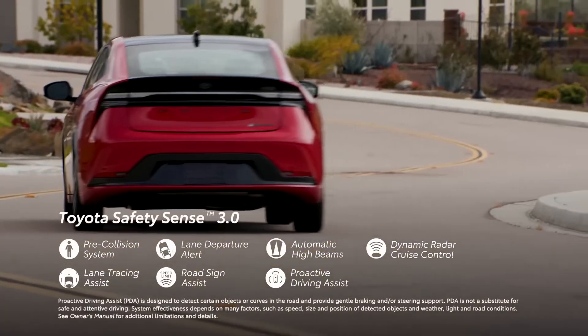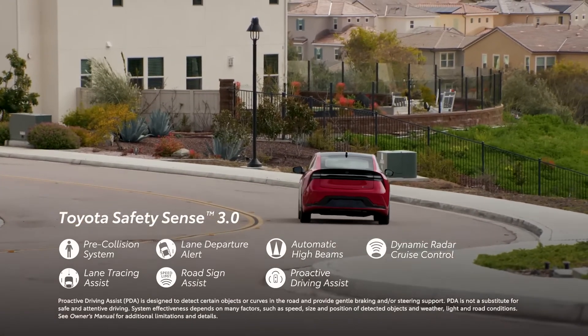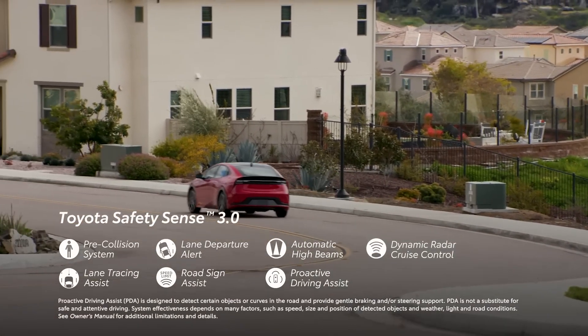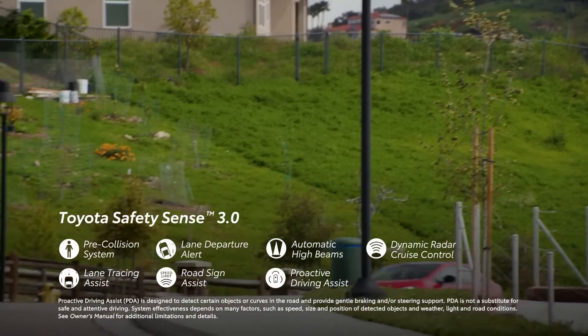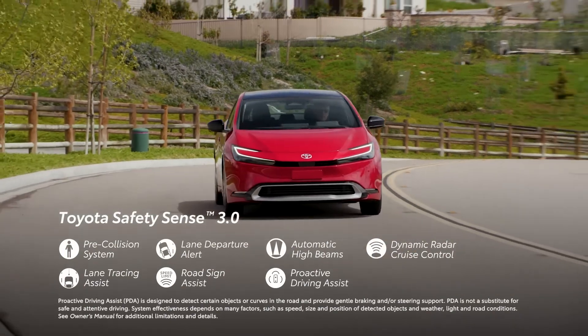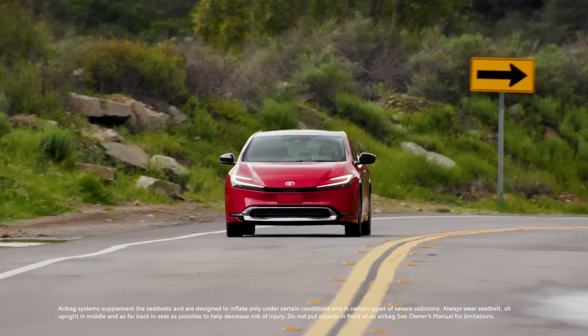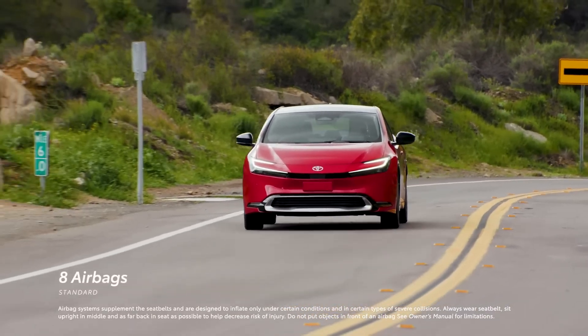When conditions are met, proactive driving assist provides gentle braking into curves or gentle braking and/or steering to help support driving tasks such as distance control between a preceding vehicle, pedestrian, or bicyclist. And naturally, Prius Prime also features Toyota's signature star safety system and eight airbags throughout the cabin.